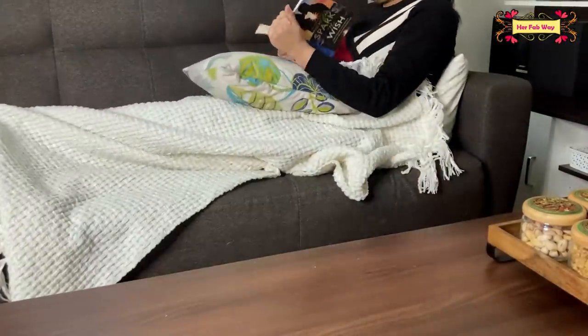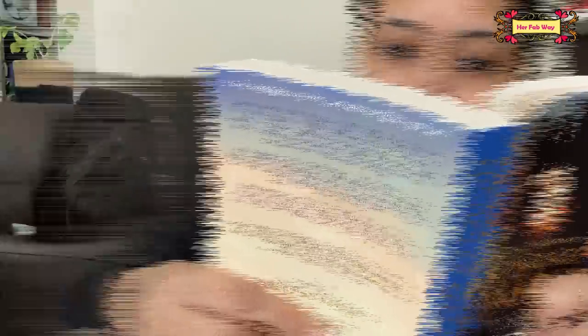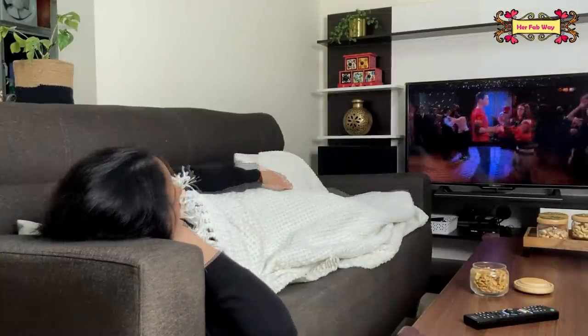Especially when you sit in the living room to relax, you always want a blanket handy so that you can comfortably rest.